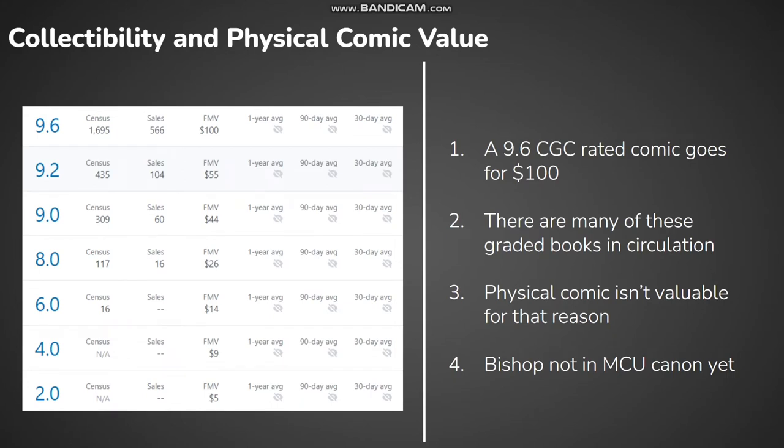A 9.6 CGC-rated comic has a fair market value of about 100 dollars, which isn't expensive compared to many of the comics we've gotten on VeVe so far. There are many copies in circulation, which could be the main reason it isn't more expensive. With Professor X played by Patrick Stewart making a cameo in the new Doctor Strange trailer, we could see a mutant crossover sooner rather than later, especially with the same Fox actors reprising their roles — so that could be a catalyst for this comic to go up in price.